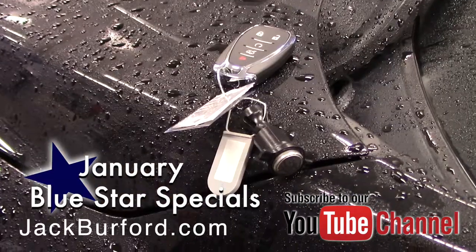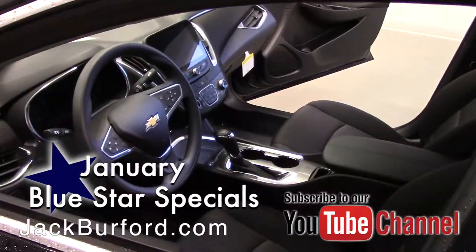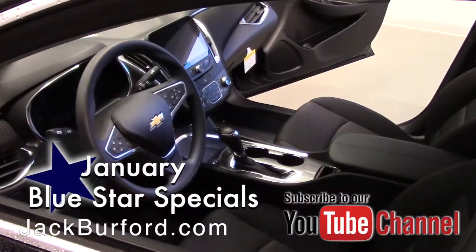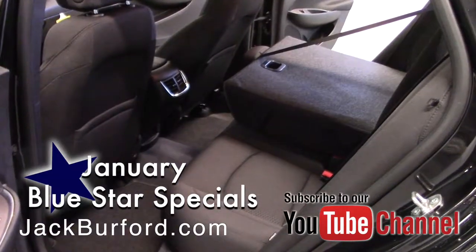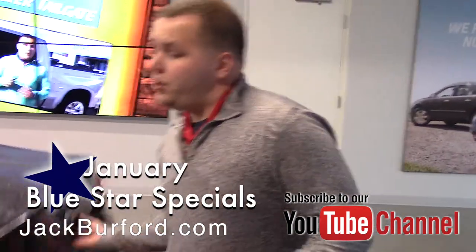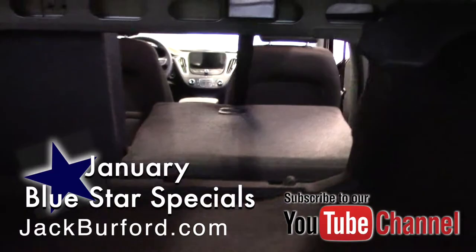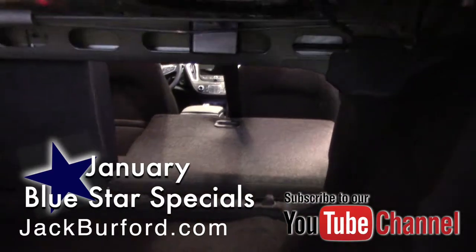You've got passive key entry, push button start, and a spacious interior with second row air along with a 12-volt port to charge your devices. It also has built-in Wi-Fi. The trunk on this thing is huge — you've got fold flat seats. All you do is pull these levers down and fold your second row down.